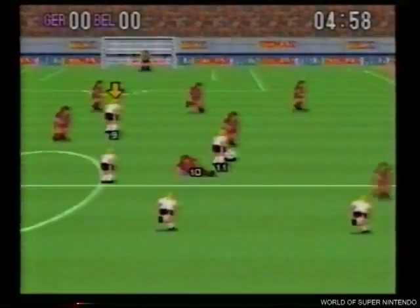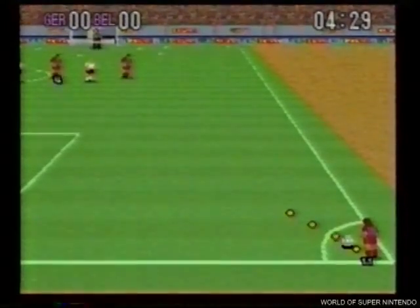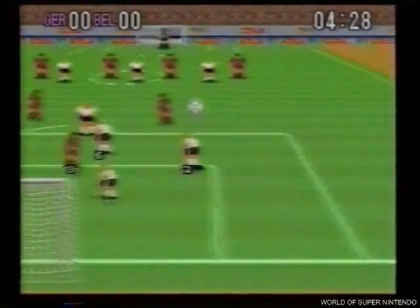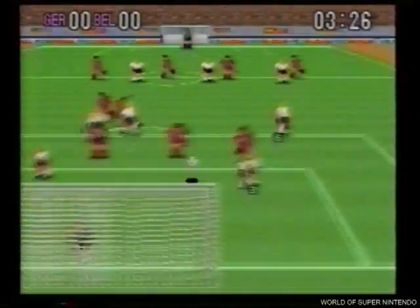Super Football: toda la emoción del deporte rey también está en Super Nintendo, y en tres dimensiones. Remata, centra y regatea, y vive la emoción de las competiciones internacionales.